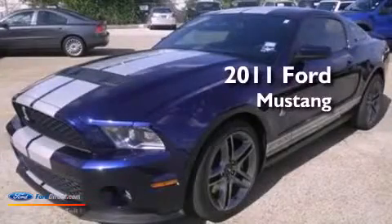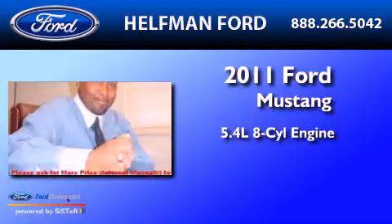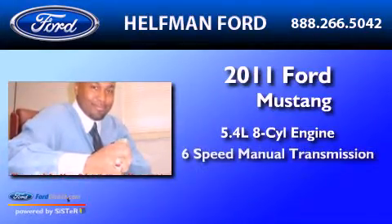This is a 2011 Ford Mustang. It features a 5.4 liter 8-cylinder engine and a 6-speed manual transmission.